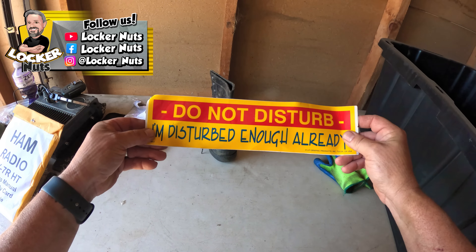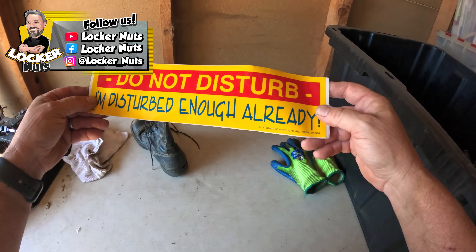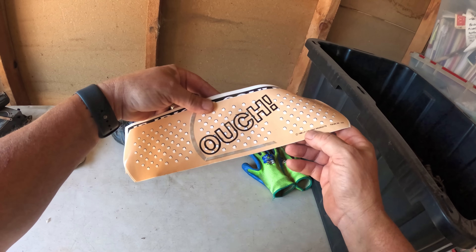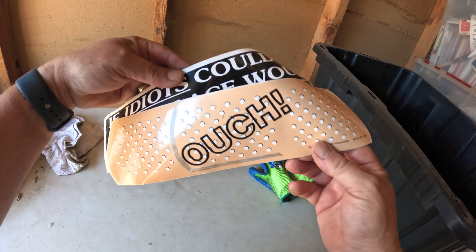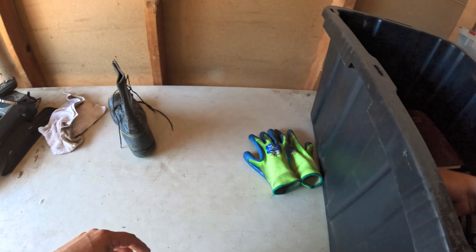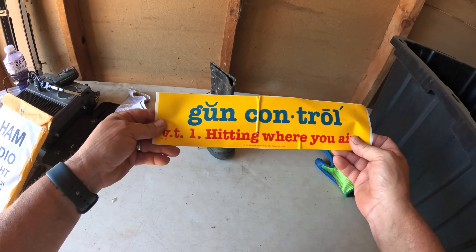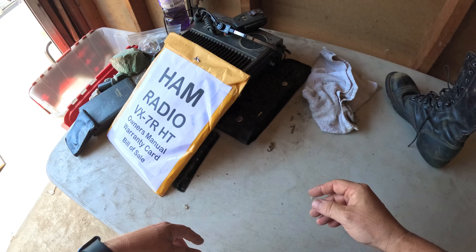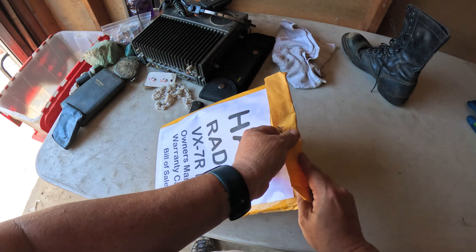Look at this bumper sticker I found: 'Do not disturb, I'm disturbed enough already.' Some vintage bumper stickers. Oh, it's a Band-Aid — 1988! Look at that, guys. 1988: 'If idiots could fly, this place would be an airport.' And: 'Gun control — hitting where you aim.' That's pretty funny.